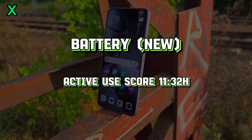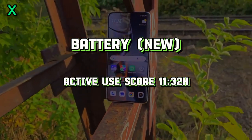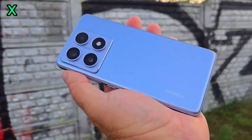Overall, the Xiaomi 14T delivers impressive performance that rivals even some flagship devices. Its powerful processor and ample RAM make it a great choice for gamers, multitasking enthusiasts, and anyone who demands the best from their smartphone.